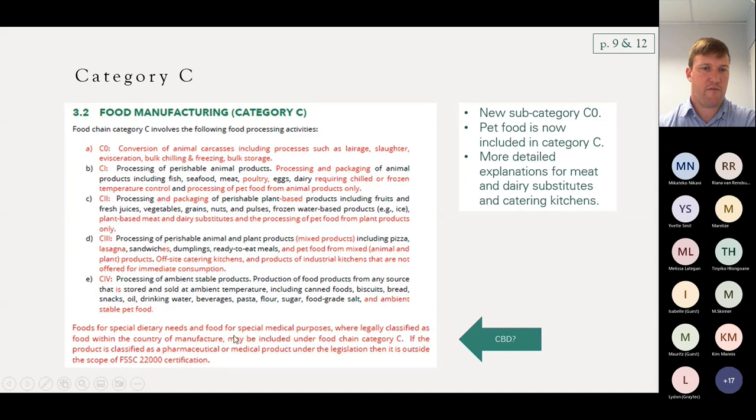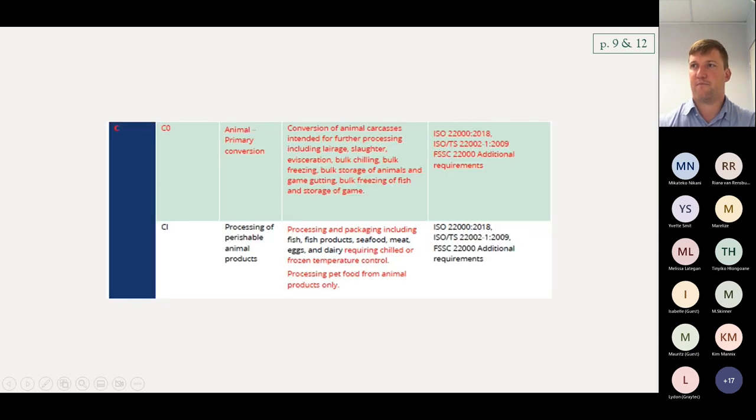If in the country of manufacture CBD is considered a medical product — like in South Africa — one can't get certified for manufacturing that product. Just to recap the specifics: C0 is animal primary conversion at the abattoir, still using technical spec ISO TS 22002-1. C1 is processing of perishable animal products including fish, fish products, seafood, meat, eggs, and dairy — requiring chilling or frozen temperature control. Eggs and dairy byproducts are also included, not just the meat component.